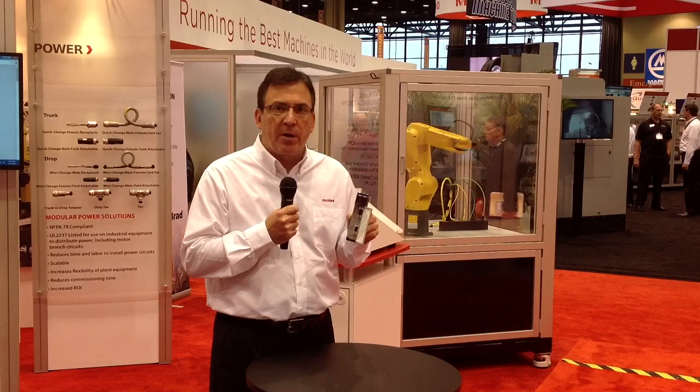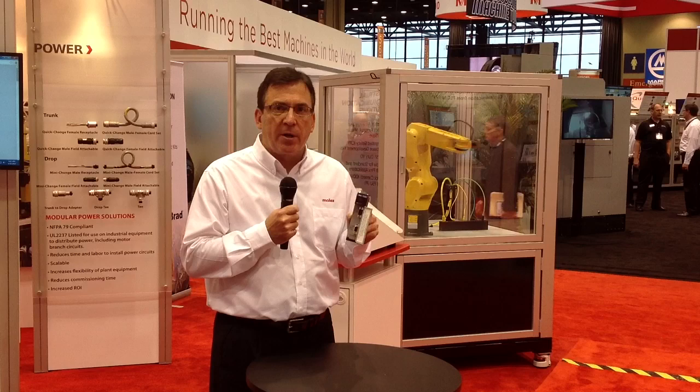If you have any questions about the product or want more technical information, please visit us at www.molex.com. Thank you.